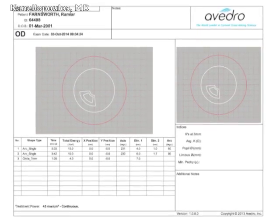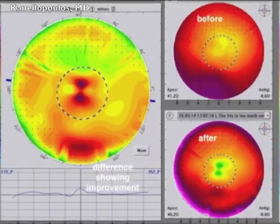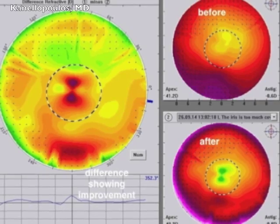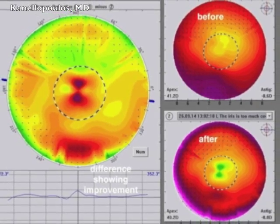Here's the Avedro highly customized treatment we used with the KXL2 device. You can see the very high fluency. Epi on. And here — before, on the top right; after, on the bottom right; and the difference on the left. A remarkable result, transepithelially.